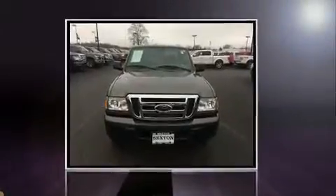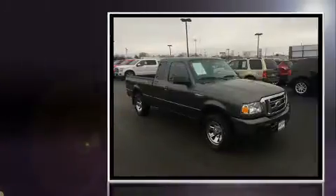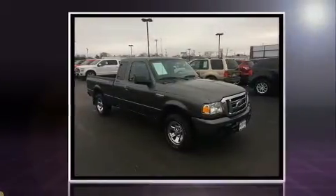Step into the 2009 Ford Ranger. With fewer than 45,000 miles on the odometer, this two-door truck excels in its class and is equipped to provide comfort, safety, and style.